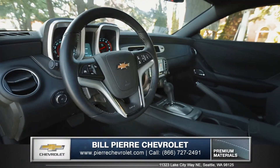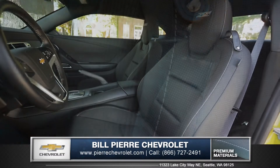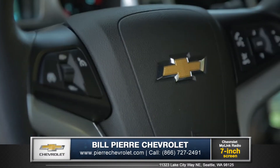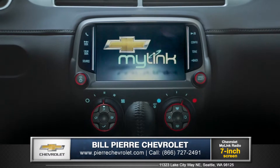Camaro's interior exudes quality craftsmanship, from suede microfiber details and dual stitching to the performance front bucket seats with larger bolsters to keep you confidently planted. Control audio functions with buttons right on the steering wheel or access the available Chevrolet MyLink with 7-inch color touch screen.